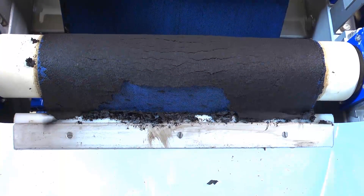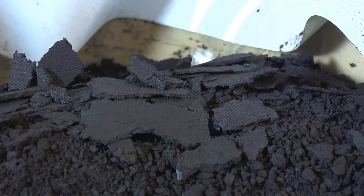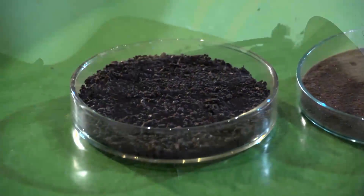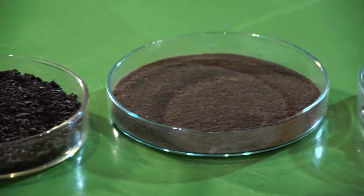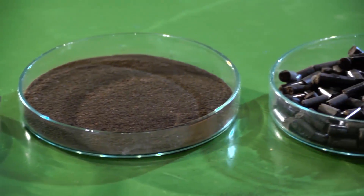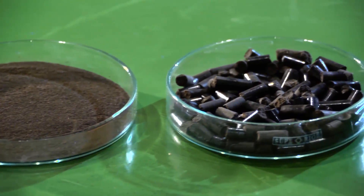After dewatering, a brown coal-like cake is produced that can be further dried or processed according to the needs of the customer. The final product is a high-quality biofuel which, in the form of pellets or powder, can be either fired or co-fired in existing power plants.